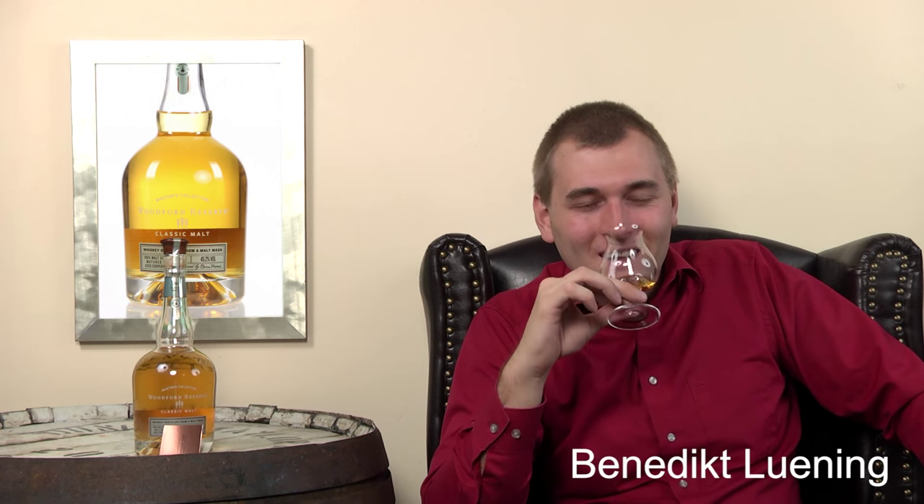On the nose, definitely grain - but the stem is still attached, so you get grass and hay. It really reminds you of walking through a barley field. Definitely grassy, a little earthy. The official tasting notes also say fruity, but I can't find that - I would rather say heather honey. Very different to what you'd expect from a typical American spirit.